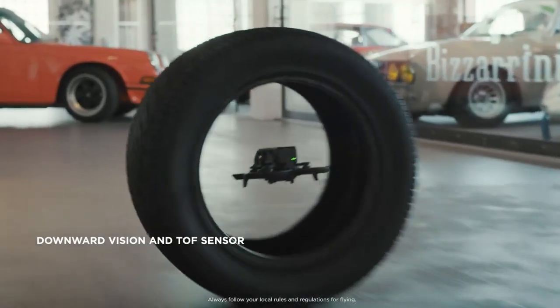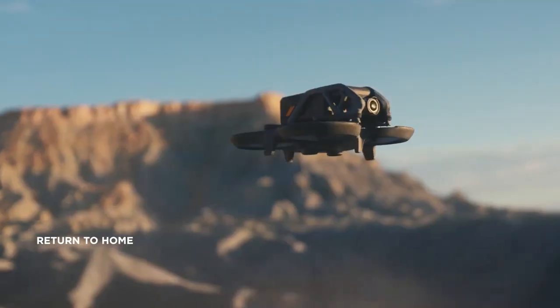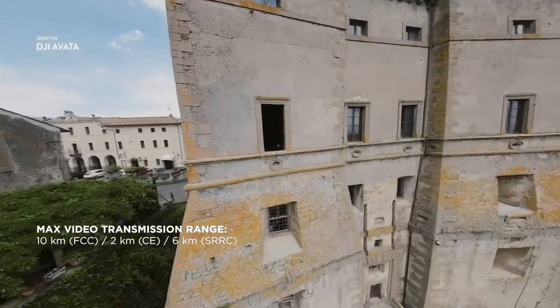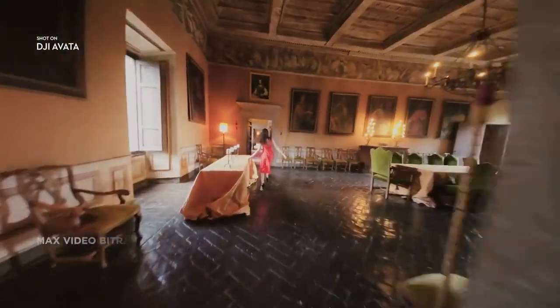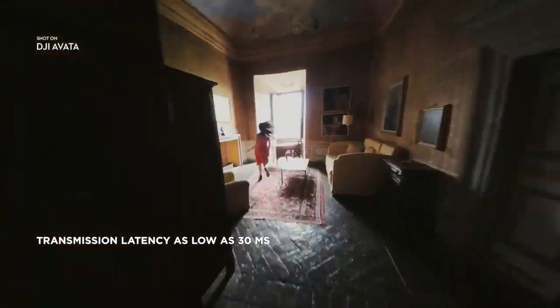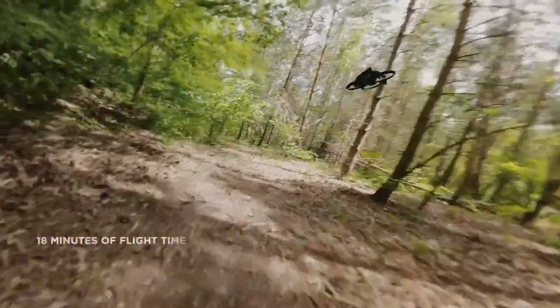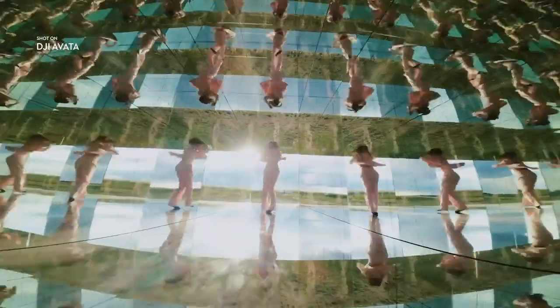For additional safety, Avada features downward sensors and return to home, keeping your drone safe on every flight. Enjoy a crisp live feed with DJI's flagship O3 Plus video transmission and snappy ultra-low latency response times. With an outstanding 18 minutes of flight time and a transmission range of up to 10 kilometers, you can freely explore for longer and farther.